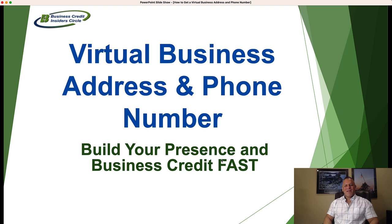Hi everybody, Marco Carvajo here from BusinessCreditBuilders.org. Today's video, we are going to talk about how to get a virtual business address and phone number for your company. In particular, we're going to share with you a comparison of the many virtual office programs that are available in the marketplace.